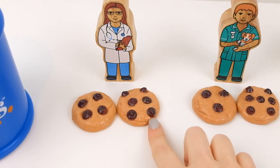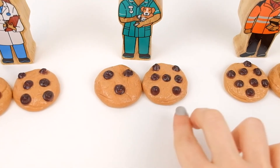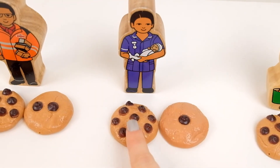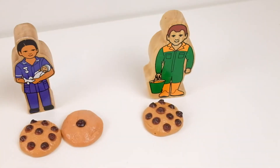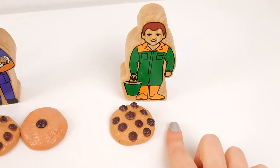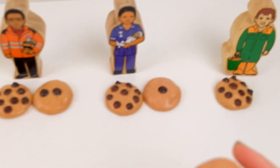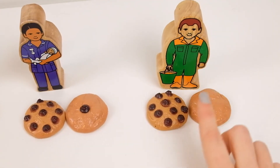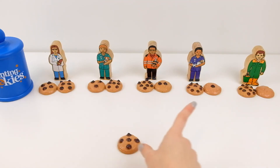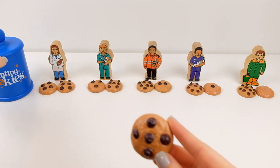Now my friend the doctor has two chocolate chip cookies and ten chocolate chips. My vet has ten chocolate chips and two cookies. My postman has ten chocolate chips and two cookies. My midwife has ten chocolate chips and two cookies. But my farmer has ten chocolate chips but only one cookie. I have one with five chocolate chips and one with zero — if I give him the zero cookie, he will have two cookies and ten chocolate chips, just like all the other friends. I gave all my chocolate chip cookies to my friends, and I have only the one with five left — I'll put it back in my jar for later.